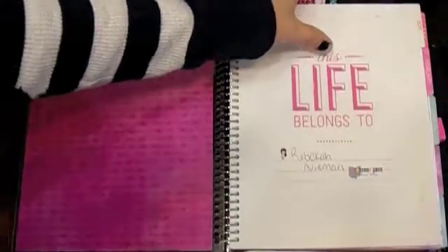Hey guys, I just wanted to come on here and do a quick video on the month of January in my Recollections planner. I just wanted to go through and show you what it looks like.